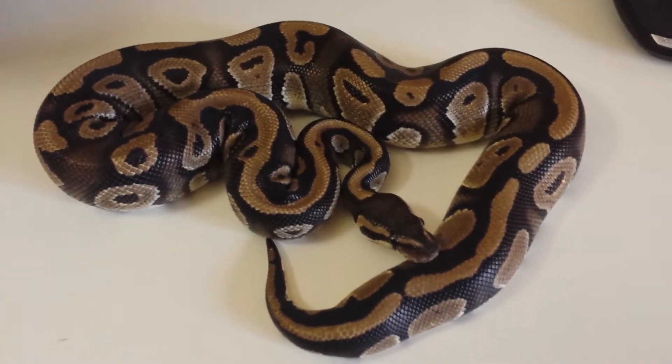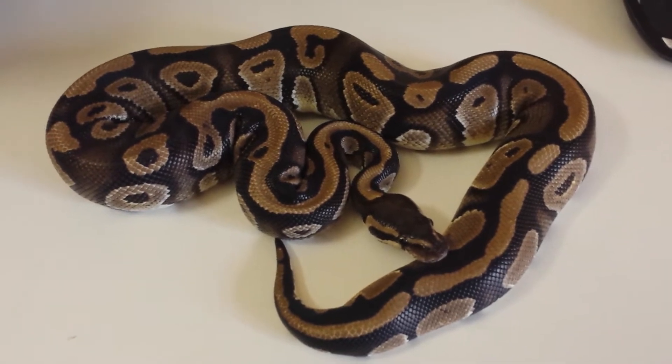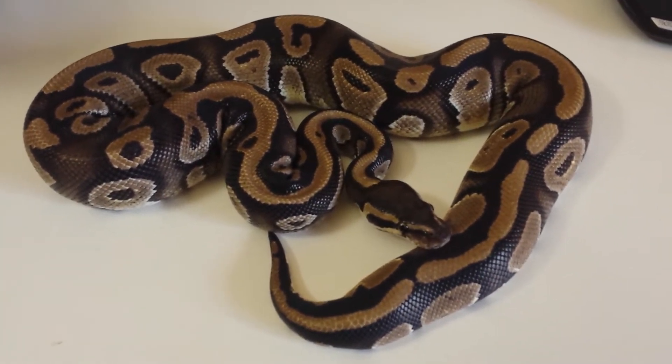How you doing guys, this is Vic from V-Line Exotics. Today I'm going to show you one of the snakes that I shipped in all the way from California to New York. Hope you guys enjoy. This is my beautiful male mystic that just came in today — he came all the way from California out here to New York.